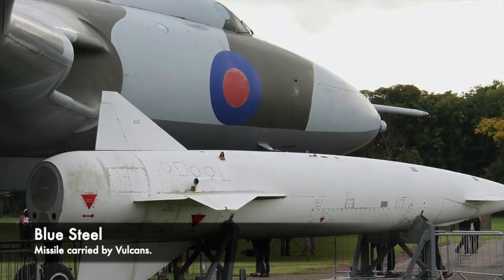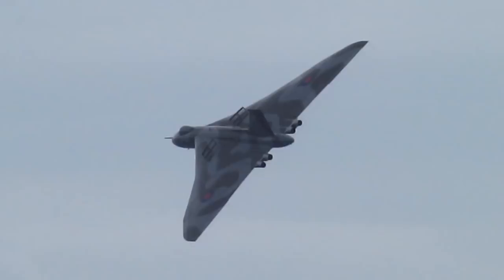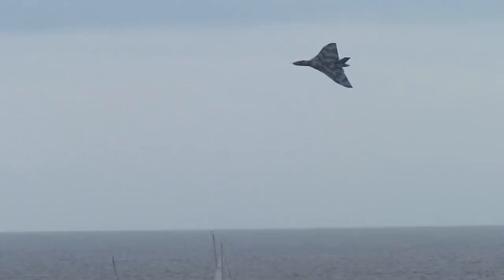On the 30th of January 1968, Vulcan B2 XM604 was flown by Number 9 Squadron, and on board was a crew of 6. It was flown by Flight Lieutenant Peter Tate, and the bomber had departed RAF Cottesmore on a high level sortie. It left in the morning and departed over the skies of Rutland in England, and it was a sunny day with high cloud. Shortly after the aircraft took off, things started to go wrong.